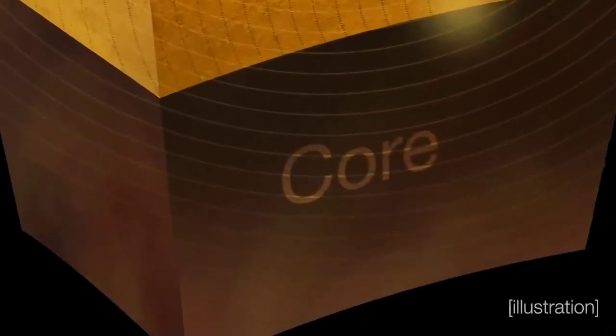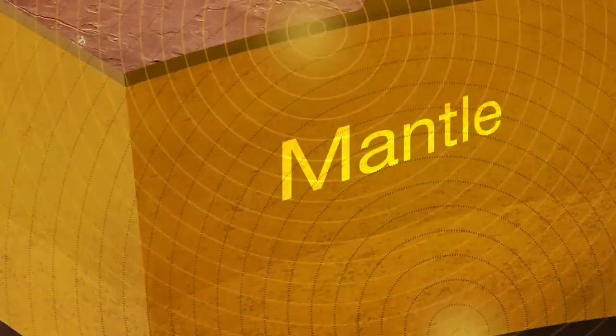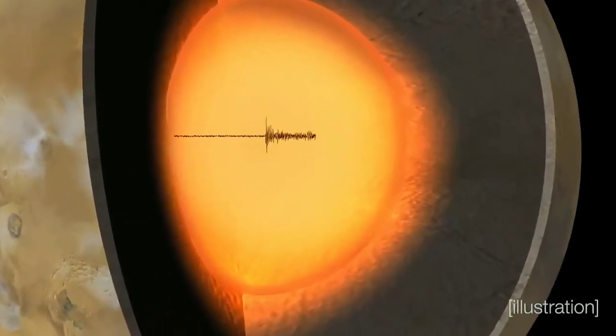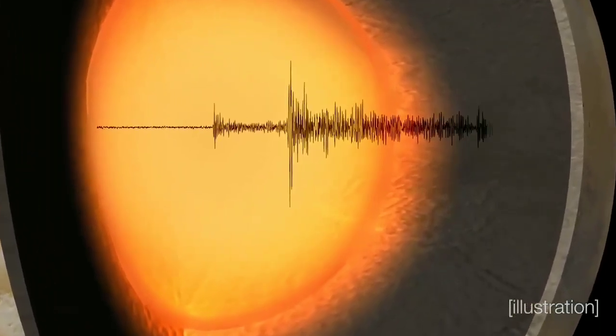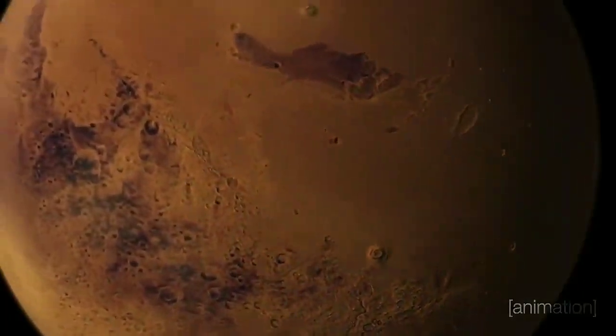We looked at its core, which is big and not very dense. We looked at its mantle, which is not so hot. And we looked at its crust, which is not too thick and not too dense compared to some of our other planets. By measuring the detailed structure on the inside of Mars, it gives us a snapshot of what the planet looked like four and a half billion years ago.